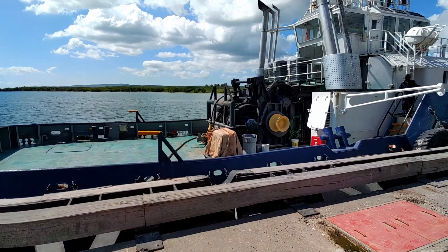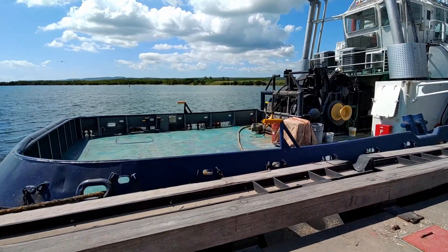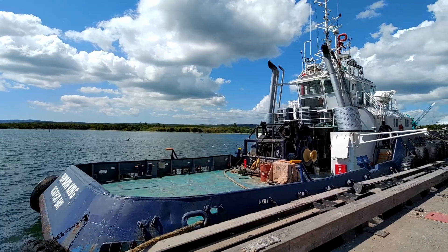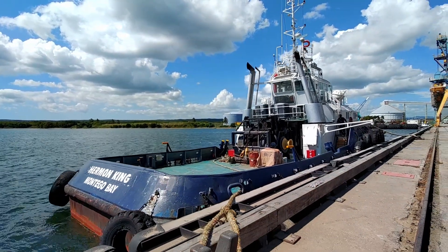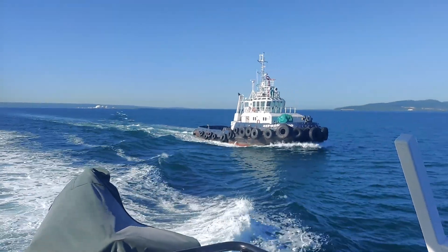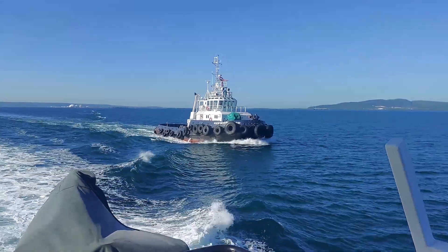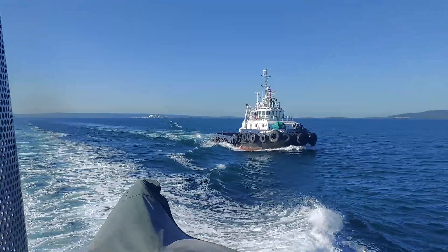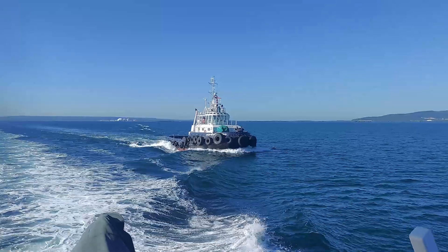Formerly known as Totonaca by its previous owners, this tugboat is Herman King. Built in 1999 in a Detroit diesel shipyard, this tugboat is 30 meters long, 10 meters wide and weighs over 329 tons. It is fitted with two Azimuth stern drives, two MTU 4000 series engines and has a maximum horsepower of 5,470 horsepower and a pulling capacity of 67 tons.